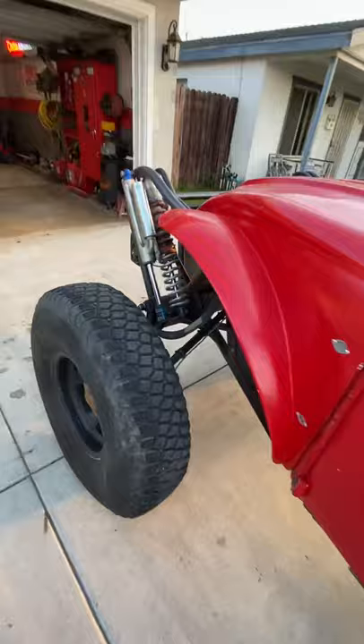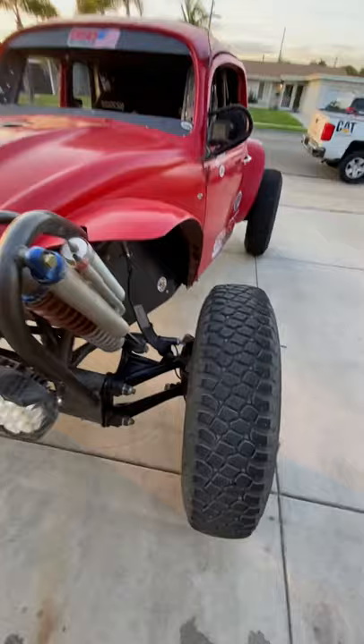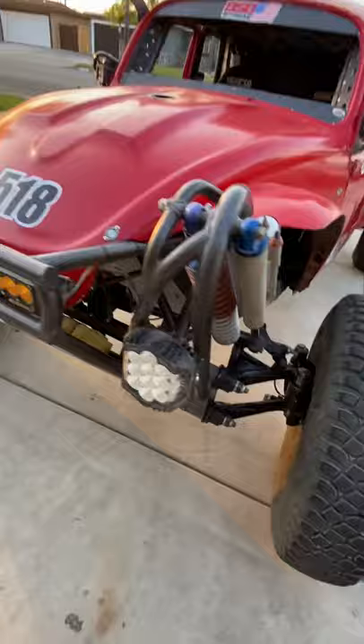Fodril arms up front — everything's inch and three-quarter big pivot. It's a big pivot beam with a 250-wall chromoly lower. The popular two-degree King Kong drop spindle up front by Fodril, with gray area hubs up front as well, and Fox coilover and bypass up front.